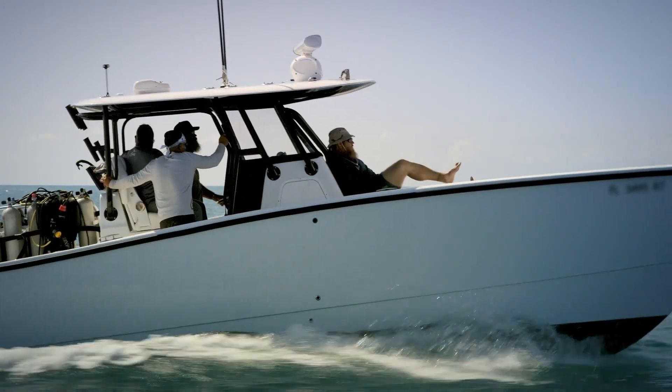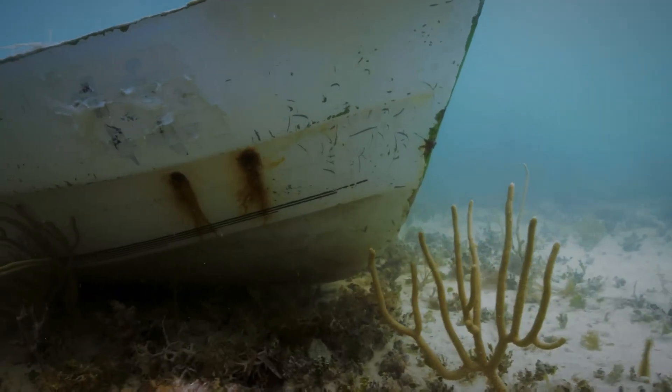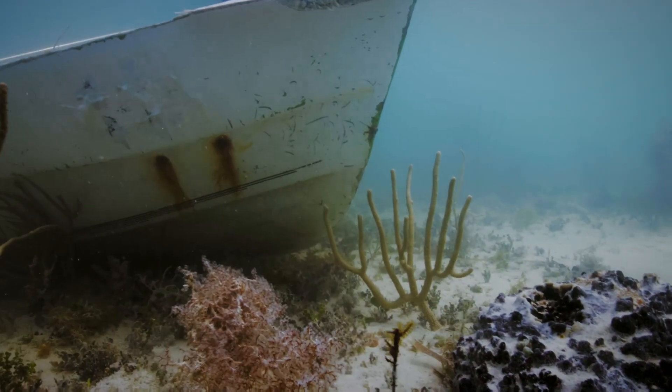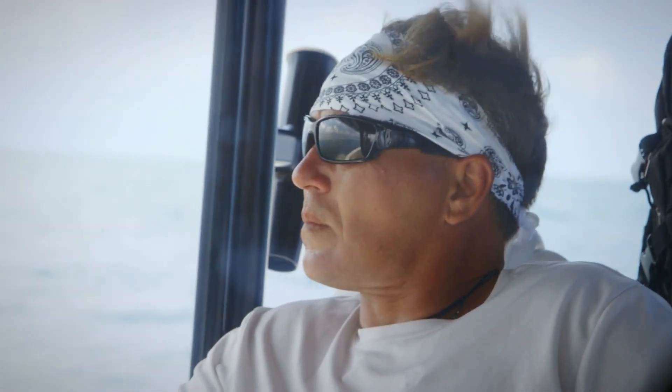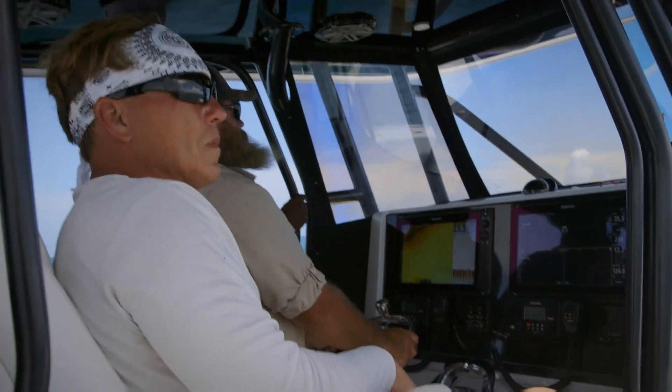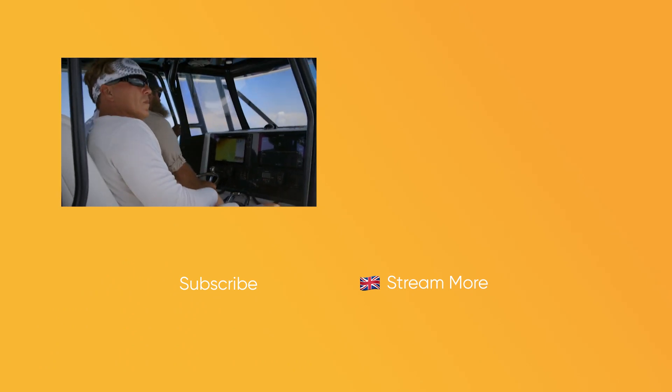Although the damage to the dinghy is consistent with a methane explosion, years spent underwater have erased any evidence that could conclusively corroborate the witness's story. After compiling the evidence gathered so far, I'm still leaning towards methane being the catalyst for the Cyclops blowing up. I think we still need to do a lot more investigation and maybe try to find a different angle.